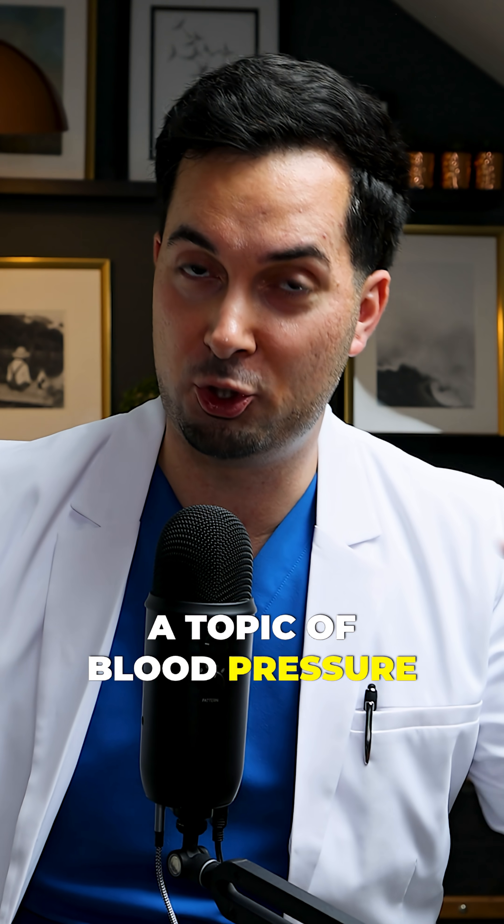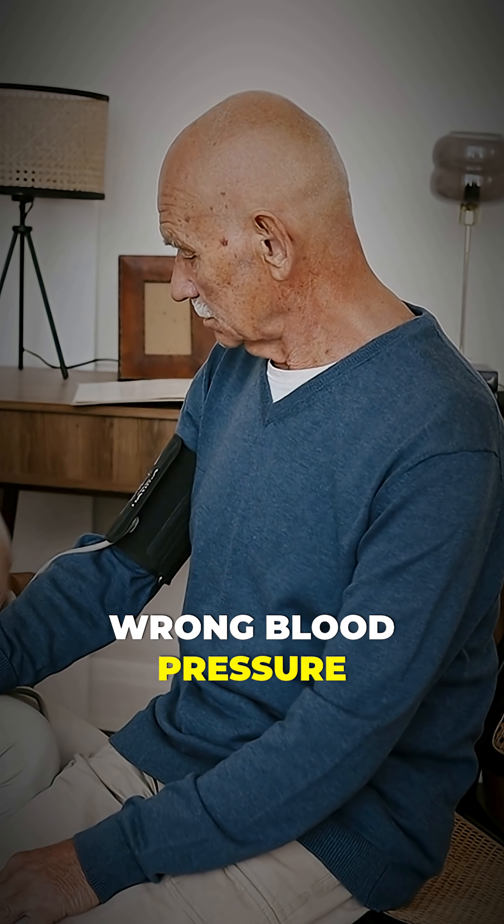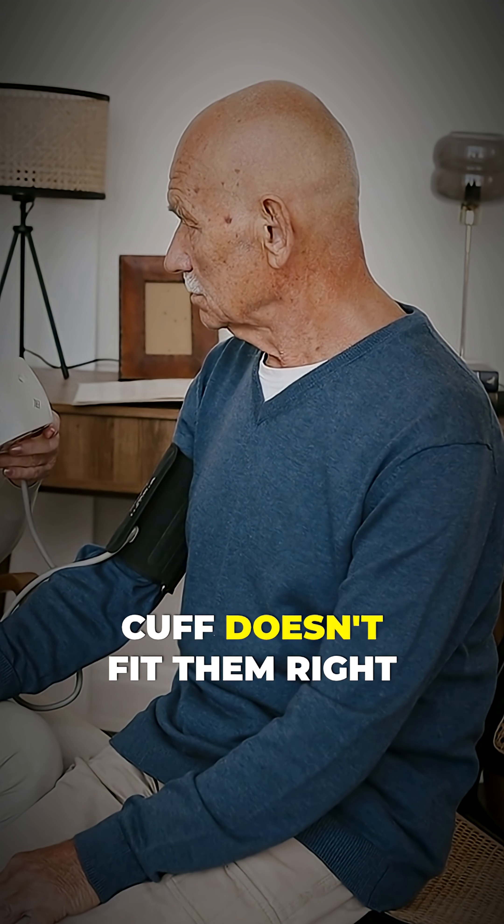Now whilst we're on the topic of blood pressure, a quick side note. Did you know that many people get wrong blood pressure readings because their cuff doesn't fit them right?